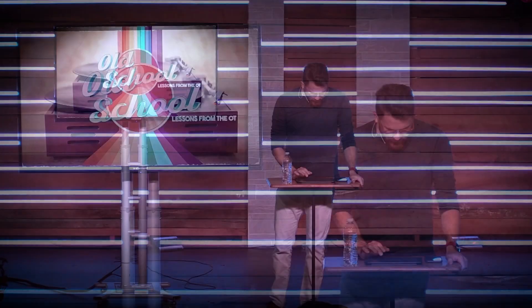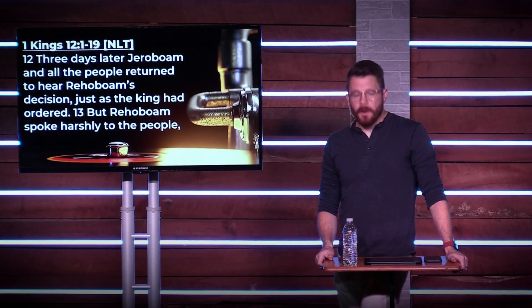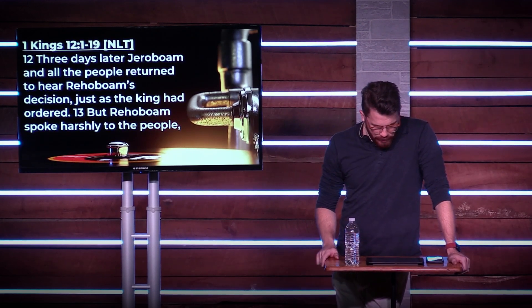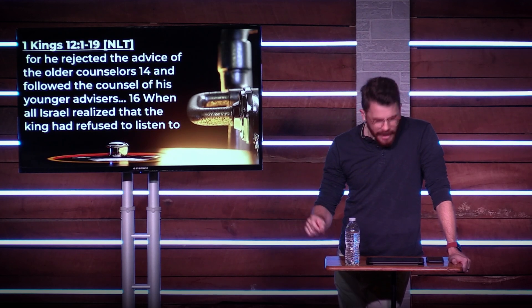Three days later, Jeroboam and all the people returned to hear Rehoboam's decision, just as the king had ordered. But Rehoboam spoke harshly to the people, for he rejected the advice of the older counselors and followed the counsel of his younger advisors.